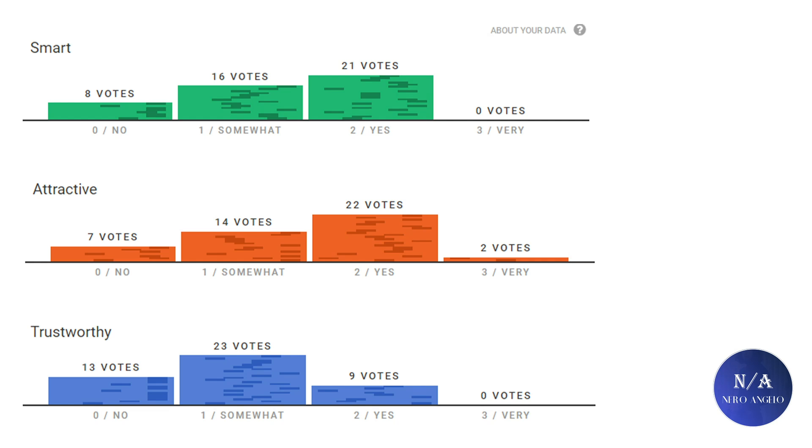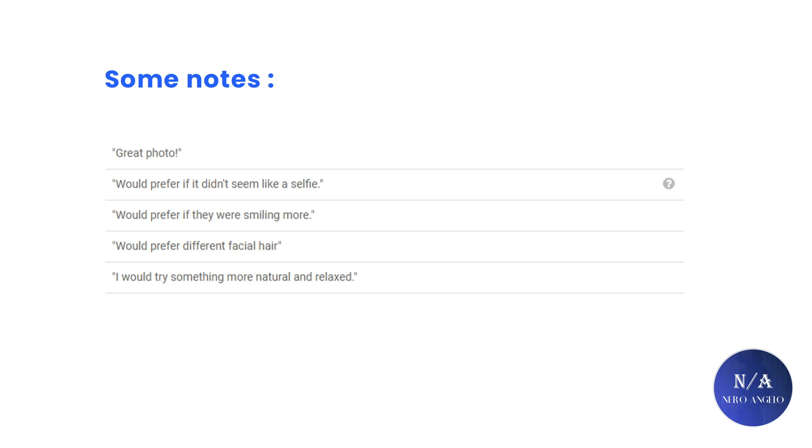The trustworthiness scores are on screen if you're interested — you can pause the video. There's also another tab where people write you notes. Here people wrote me 5 notes saying: great photo, would prefer it if it didn't seem like a selfie, would prefer if I was smiling more, would prefer different facial hair, and I should try something more natural and relaxed.